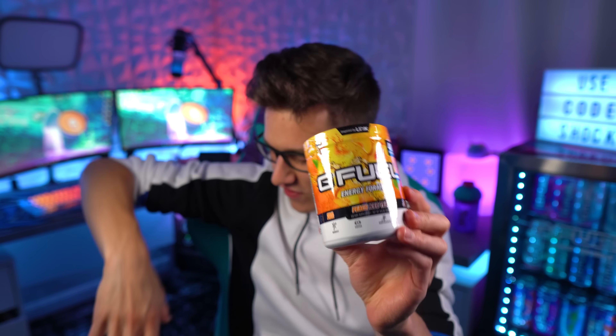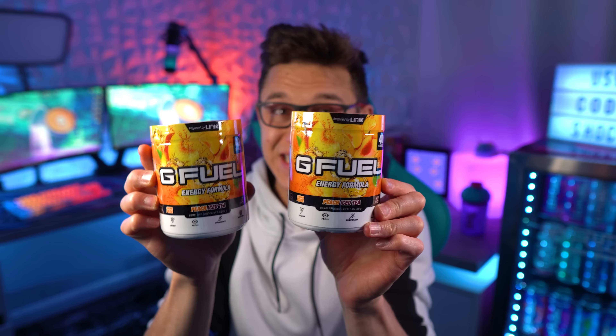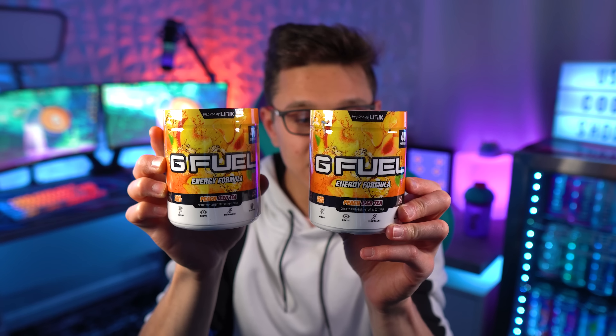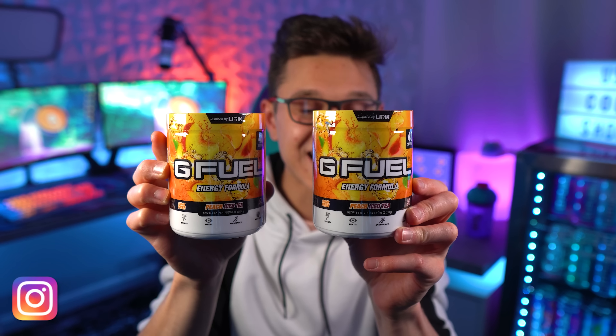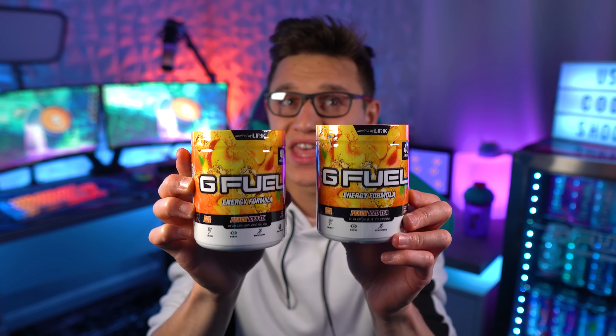Look at this — what the fudge, guys! Two brand new tubs. I should have bought more. It's peach iced tea G Fuel! We have not seen this new on the G Fuel website in a few years now. This used to be one of my favorite flavors of all time and I have not had a fresh opened tub of this in about two years.